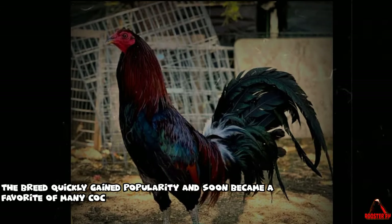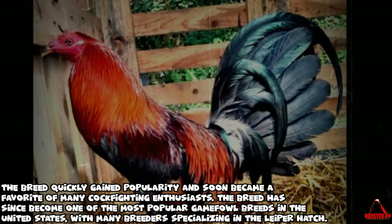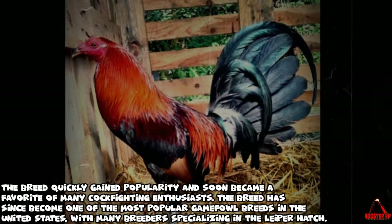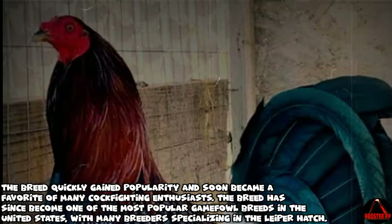The breed quickly gained popularity and soon became a favorite of many cockfighting enthusiasts. It has since become one of the most popular game fowl breeds in the United States, with many breeders specializing in the Leaper Hatch.